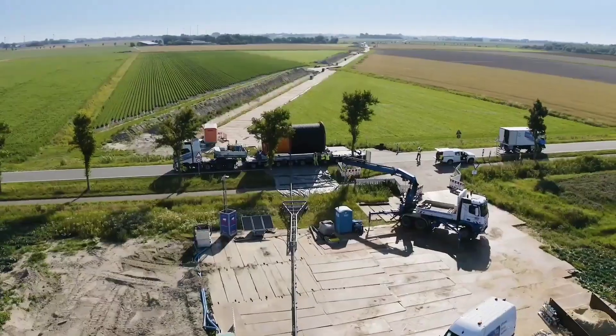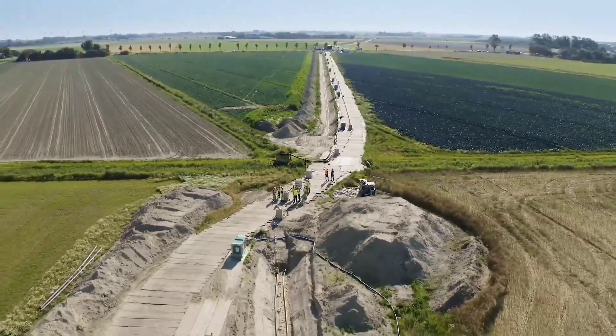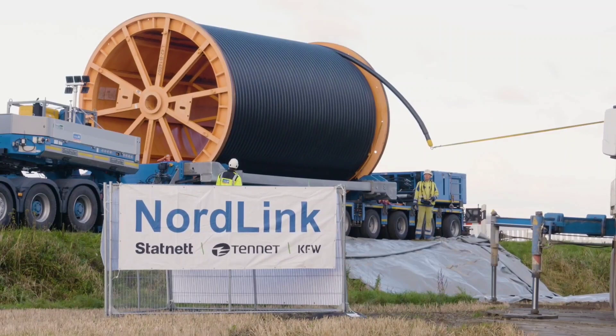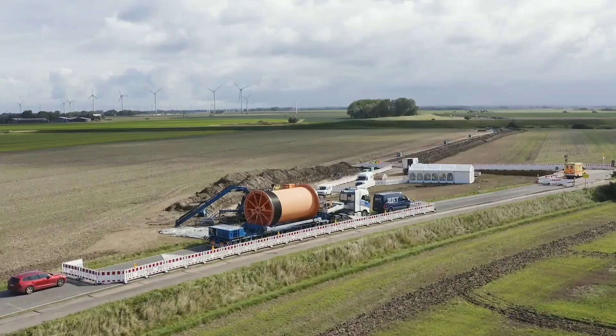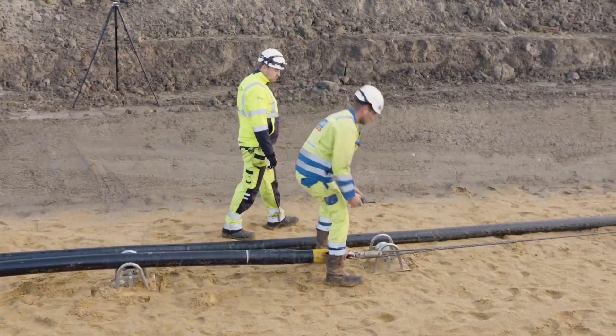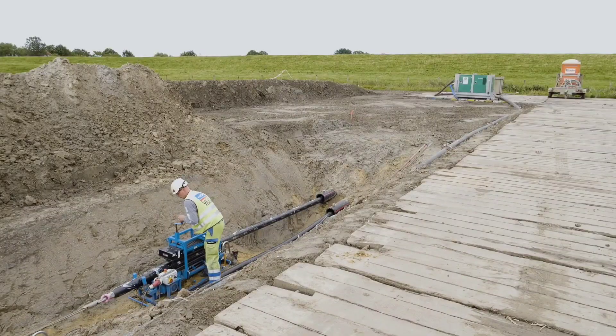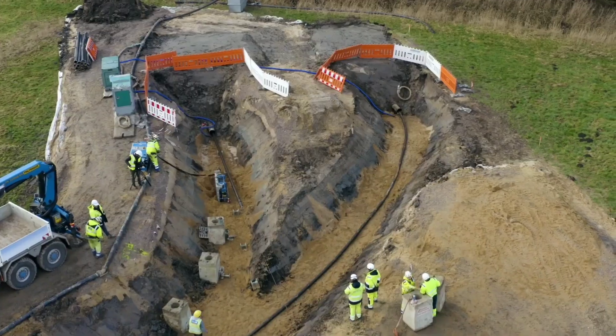The next project aims to improve energy exchange between Germany and Norway through Nordlink's green cables. These cables allow Germany to export energy generated from wind turbines, while Norway can utilize energy from its hydroelectric installations. This initiative enables approximately 3.6 million households to access sustainable energy sources.